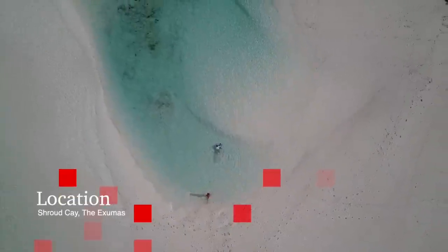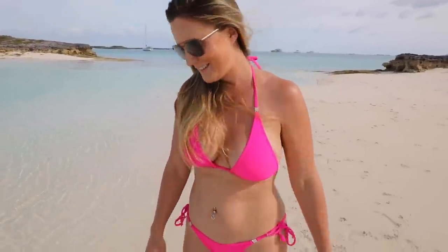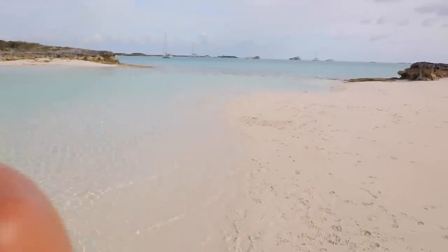This place is spectacular. It only peeps out at low tide. Lots of sandy little areas — it's like little splash pad pools, really fun to play in. We're on Shroud Key in the Exuma Islands.